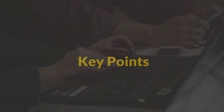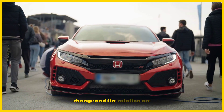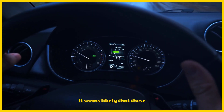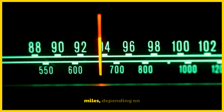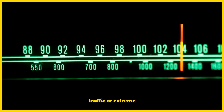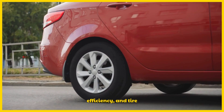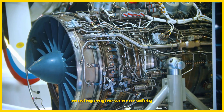Let's start with some key points. The Honda Maintenance Code A1 likely means an engine oil change and tire rotation are needed, based on research from Honda's Maintenance Minder System. It seems likely that these services are triggered around 7,500 to 10,000 miles, depending on driving habits like stop-and-go traffic or extreme temperatures. The evidence leans toward these tasks preserving engine performance, fuel efficiency, and tire longevity, with delays potentially causing engine wear or safety issues.